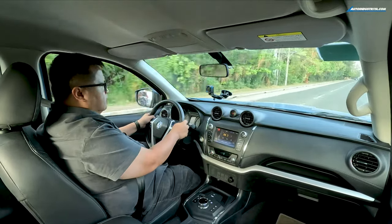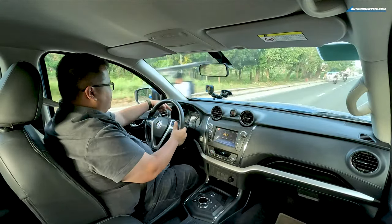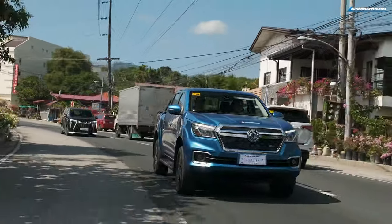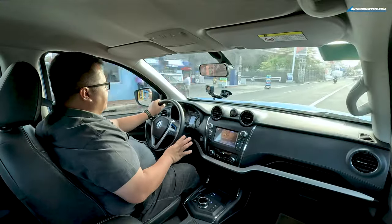Flooring it in Sport mode sounds really good — and you can see on the power meter, which replaces the tachometer and reads in kilowatts, it goes all the way up to 100 kW. It actually sounds like a supercharger, which is pretty neat. The Rich 6 doesn't have a multi-speed transmission; it's single-speed since the motor is directly mounted onto the axle, varying speed through the current it receives. It feels very direct.